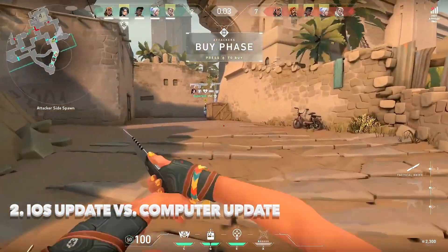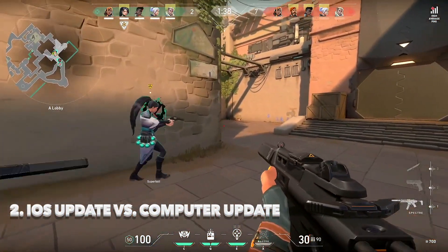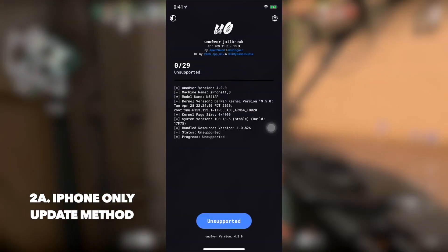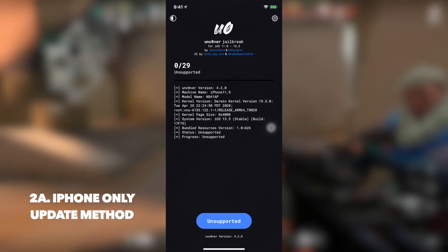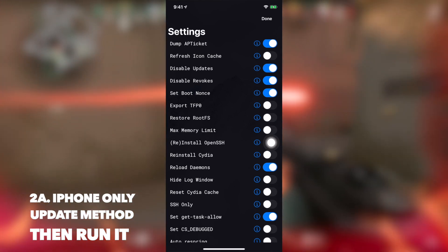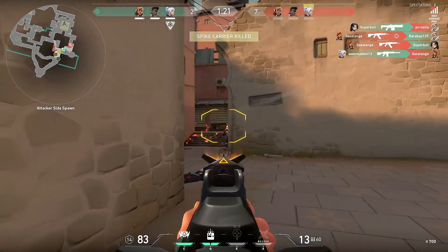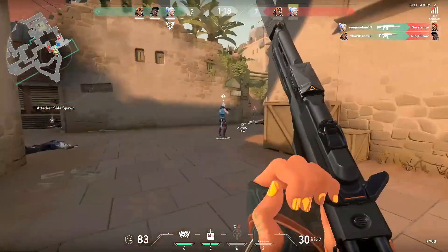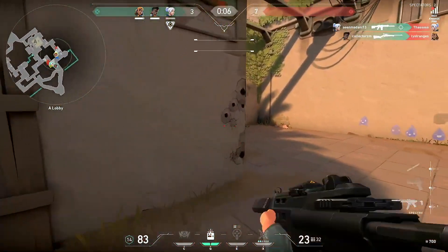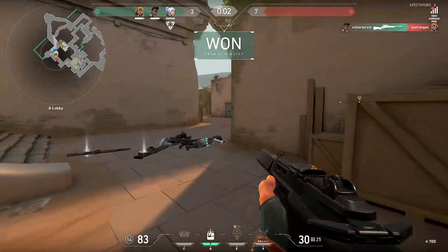The first method is updating directly from your iPhone without a computer. Go into Root FS, toggle that, and it will erase your entire jailbreak and restart everything fresh — your device is no longer jailbroken. Then update through Settings. Make sure you don't have the tvOS profile installed, as that may prevent you from updating.